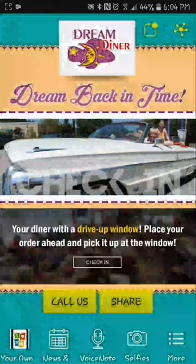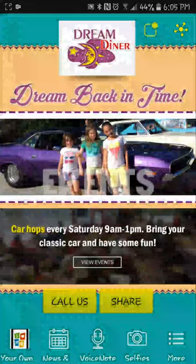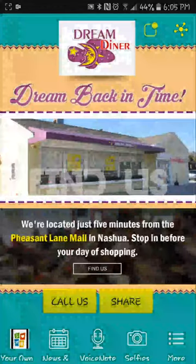You can check in, view the menu. 'Dream Diner makes the best bennies anywhere.' Car hops on Saturdays from nine to one, go in for dessert — you already get so much information just from the first opening screen. And I think these links are clickable.